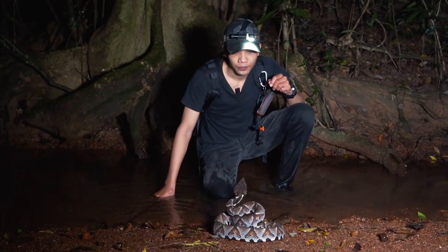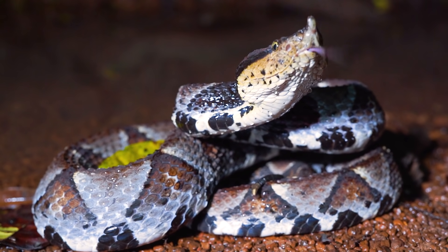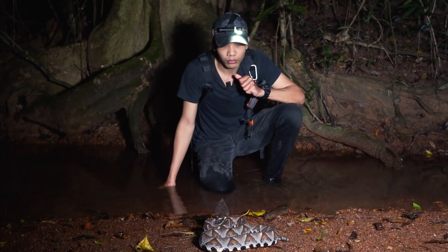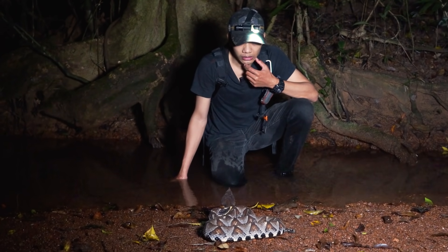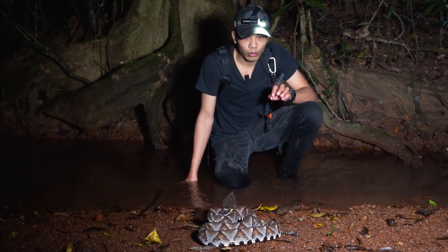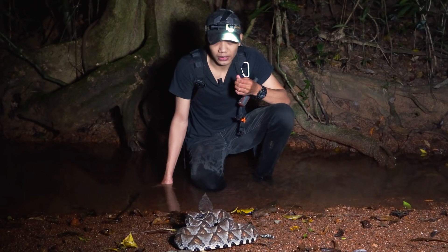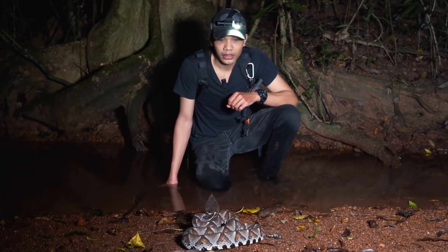Nếu mà các bạn nhìn kỹ cái hoa văn trên cơ thể con rắn này thì có thể nhầm lẫn với rắn chàm quạp, nhưng kích thước của hai con rắn này hoàn toàn khác nhau. Rắn chàm quạp thì trọng lượng tối đa chỉ đạt khoảng 4 đến 500 gram trong điều kiện tự nhiên thôi. Còn đối với con rắn lục mũi hét này, trọng lượng tối đa có thể đạt tới 6kg trong điều kiện tự nhiên - đây là một kích thước rất là kinh khủng. Theo thống kê của mình thì cứ 1kg thì sẽ cho ra 1ml nọc độc. Vì vậy một con rắn khoảng 6kg thì sẽ cho ra khoảng 5 đến 6ml nọc độc. Với độc lực như vậy thì tỷ lệ tử vong đối với loài rắn này rất là cao.